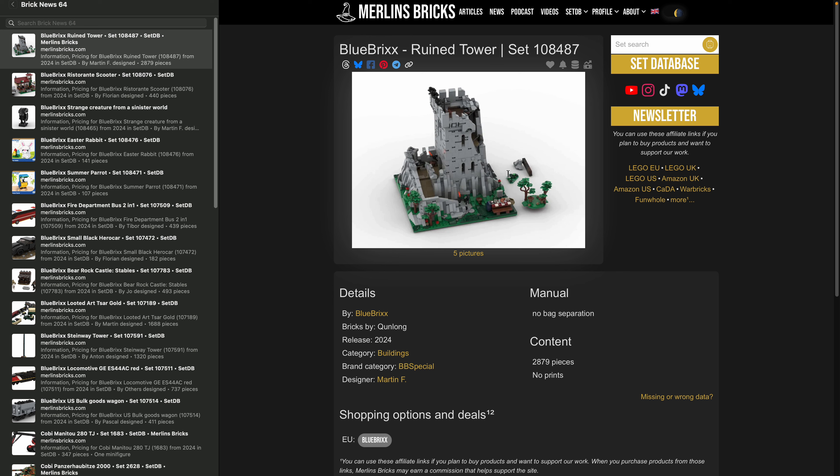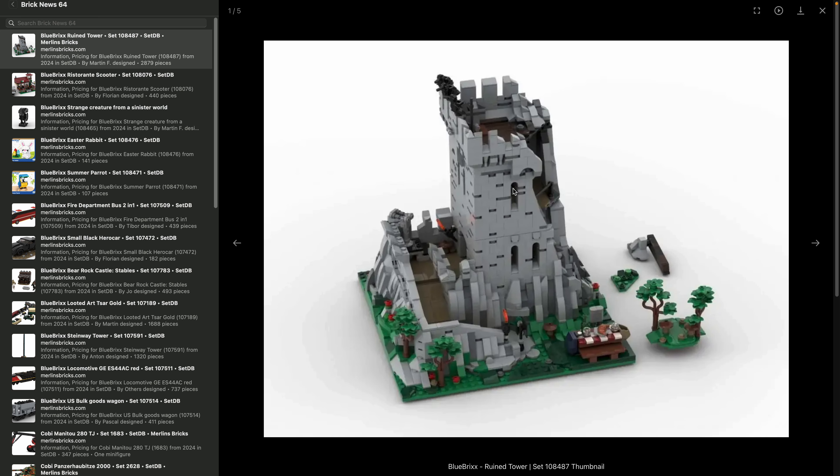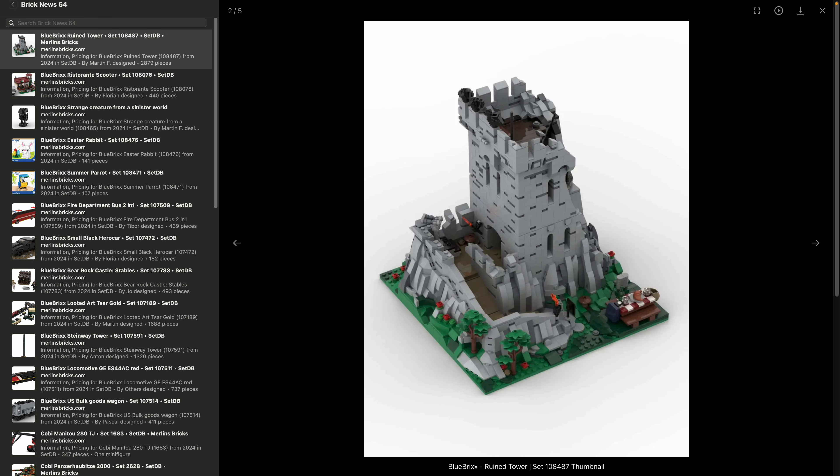It's part of the Blue Bricks special line, so we do expect Kuhn Long pieces and no prints, no stickers, as is common for this series. It seems to be independent of the rest of the medieval line. It's not really like a castle, it's more like a ruin — more like a modern museum kind of style, like what is left of a medieval building somewhere in Europe.